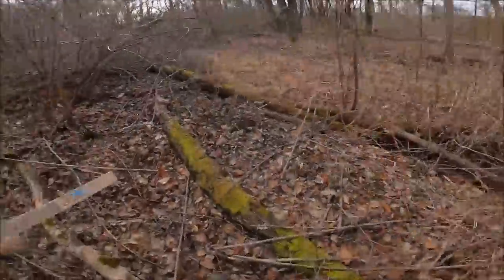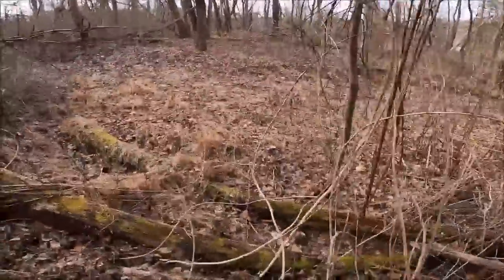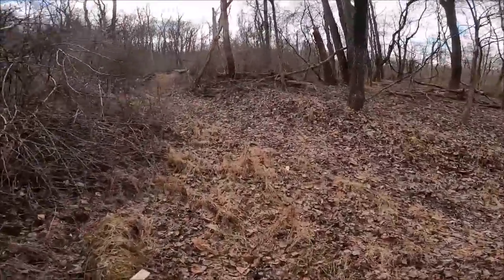Yesterday I was like, all this property and I didn't see any deer sign, and now I'm eating my words because there's a buck rub. It seems like the only place there was deer sign was on the face of this hill right here and down in the old field.